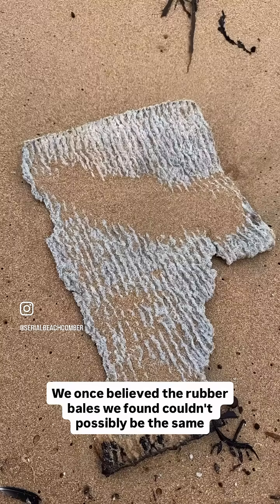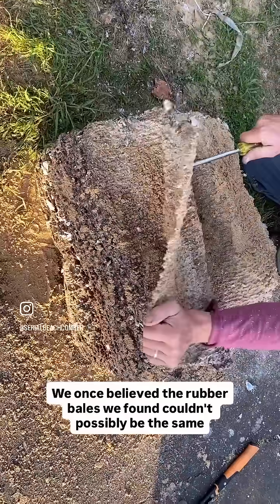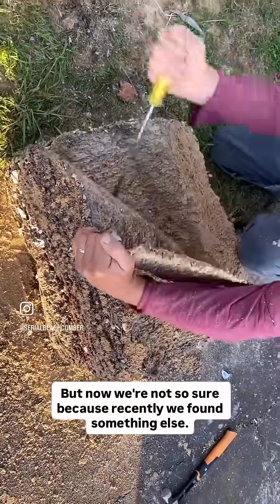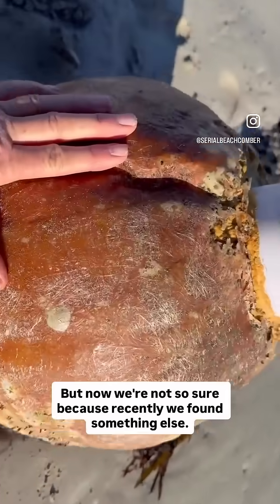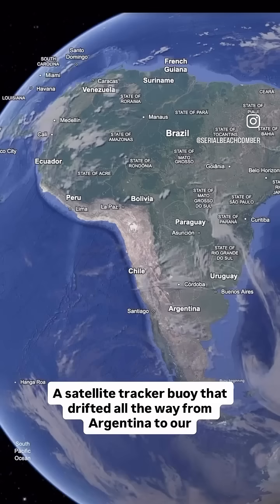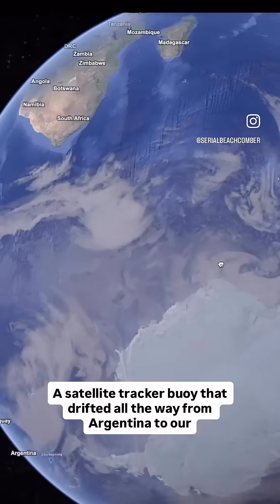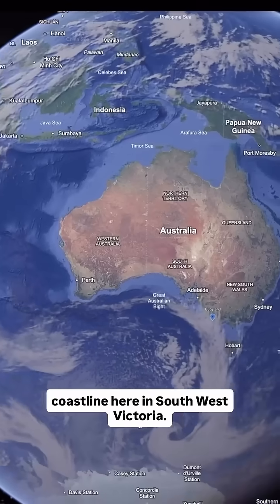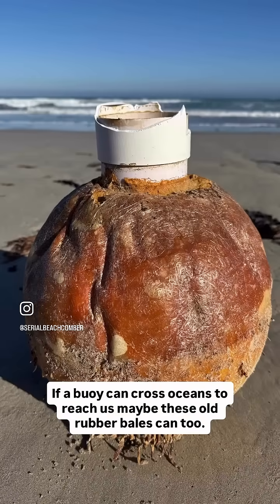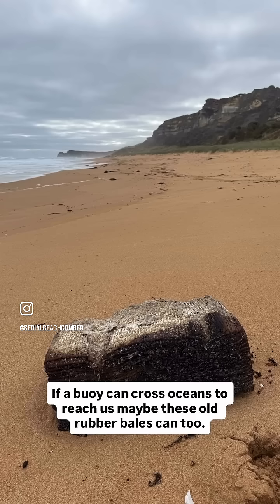We once believed the rubber bales we found couldn't possibly be the same ones washing up in Brazil. But now we're not so sure, because recently we found something else — a satellite tracker buoy that drifted all the way from Argentina to our coastline here in southwest Victoria. That discovery changed our minds. If a buoy can cross oceans to reach us, maybe these old rubber bales can too.